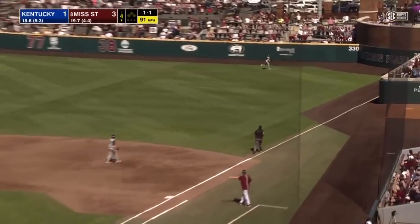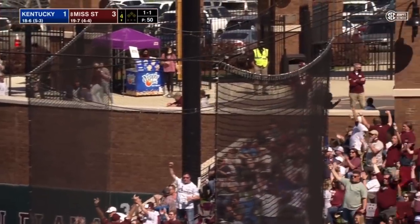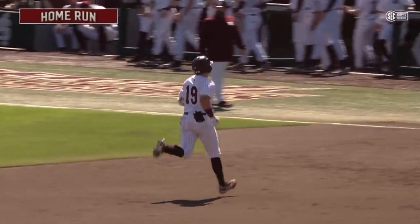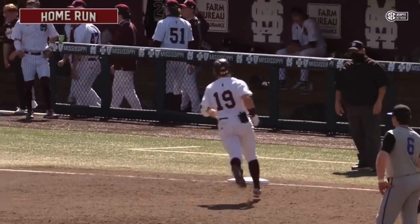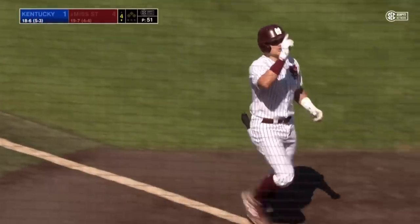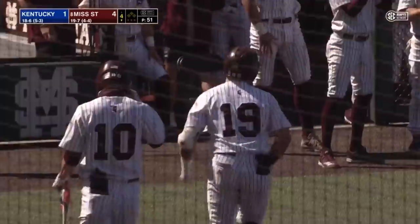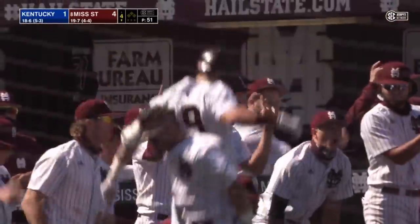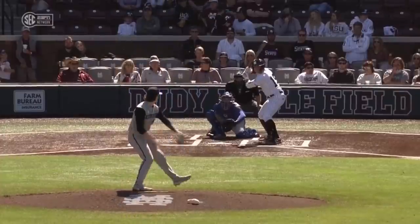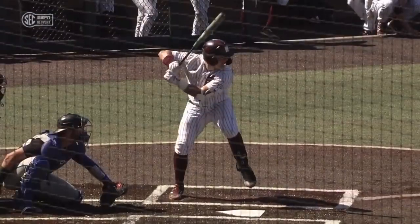Down the right field line, down by the plaza, and that's gone! Logan Tanner pokes one down the line, gets it inside the pesky pole, and the Dogs have a 4-1 lead. Now the wind was helping to left, but Tanner put that one out to right — he found the cutout down the line. The Bulldogs get another home run, another run on the board. Second home run of the day, second one leading off an inning — the first by Hancock, this time Logan Tanner just reaching out and poking one the other way.